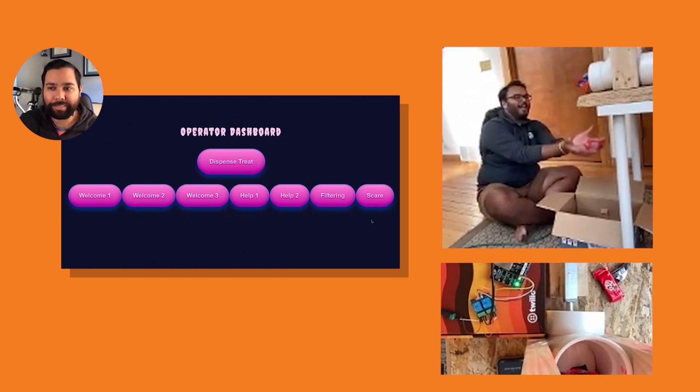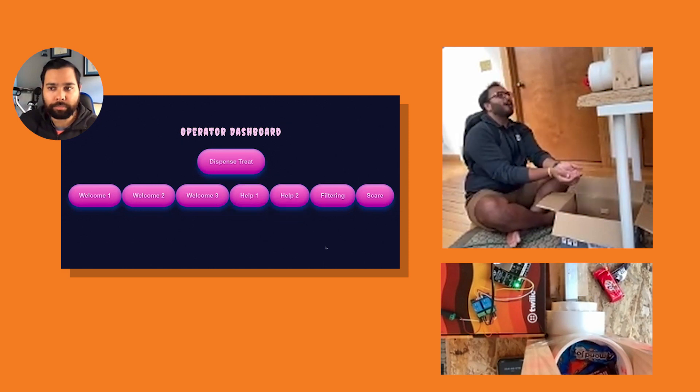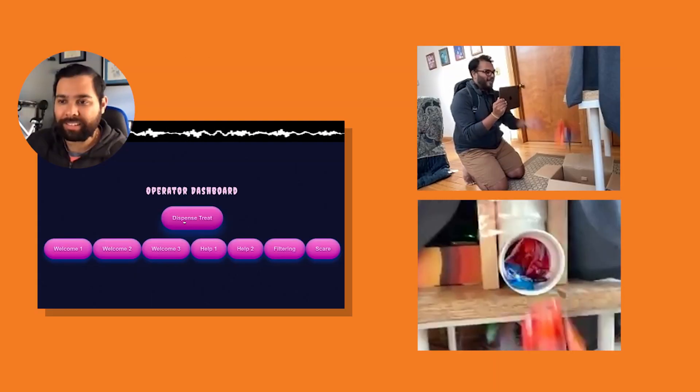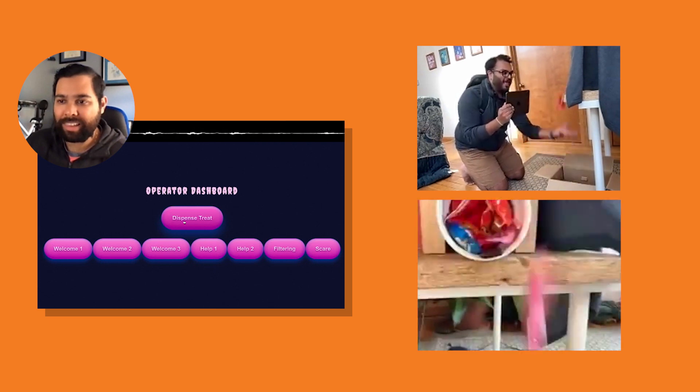They click dispense the candy. That actuates a motor, which literally pushes candy out to the kid, and we save Halloween. I like how in this build, Anker is supposed to be the kid. Staying back. Candy is dispensing. Yay! Thank you!